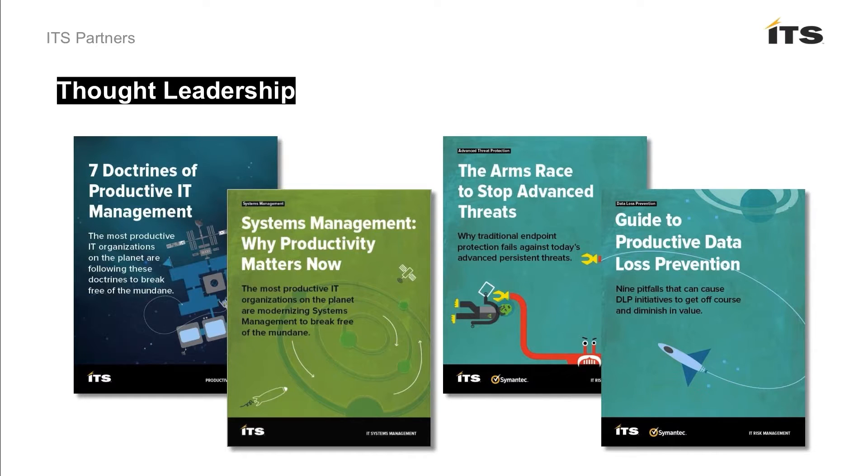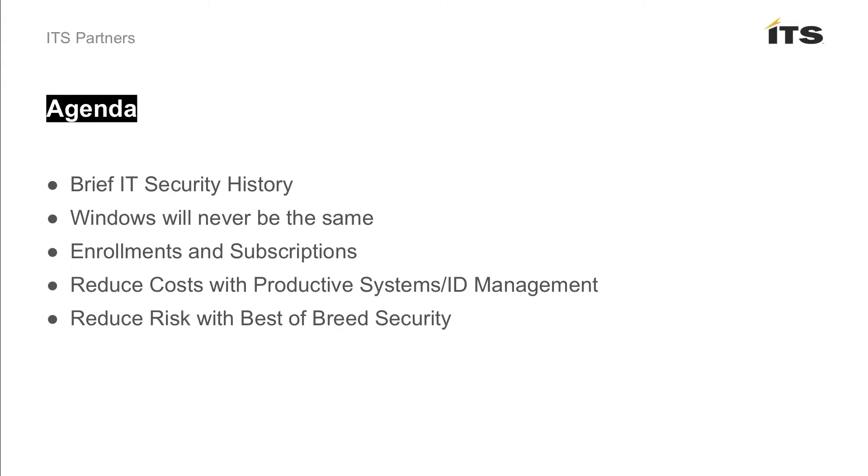Some examples of recent thought leadership you may be interested in — you can find these on our website or through our social feeds. There's a lot of great information here: 'The Seven Doctrines of Productive IT Management,' which is kind of the combined super story of ITS. We also have great papers around systems management, threat analysis, and data loss prevention.